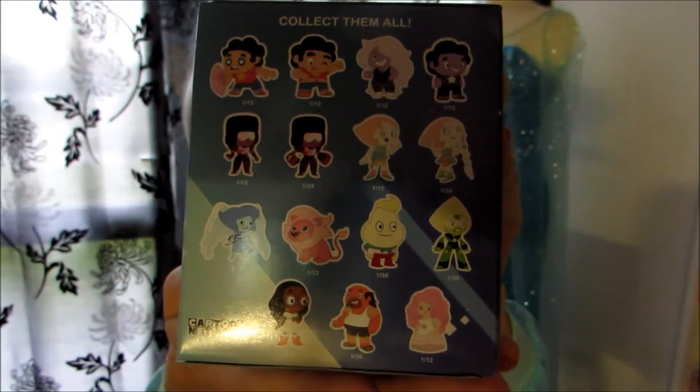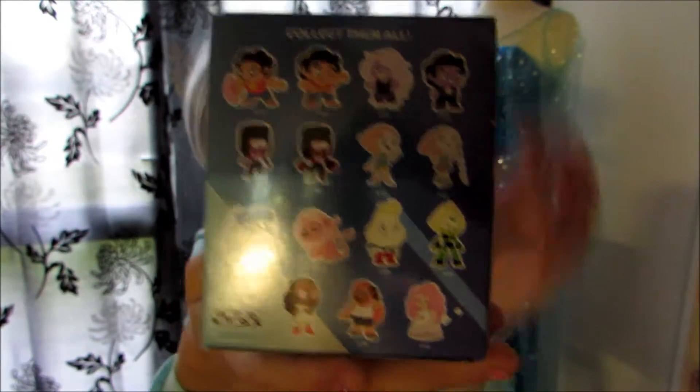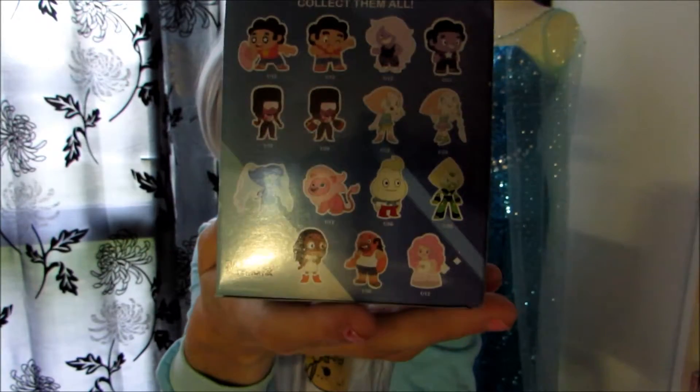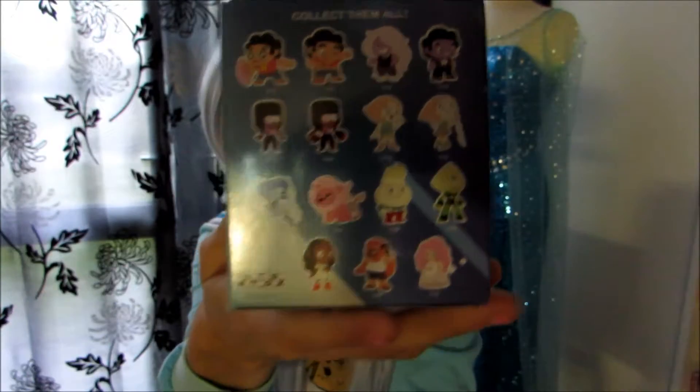On the back side - I don't know if you can see it because of the light - I don't have much light today. It's dark outside and I only have my kitchen light, so the lighting is really bad. Sorry about that.